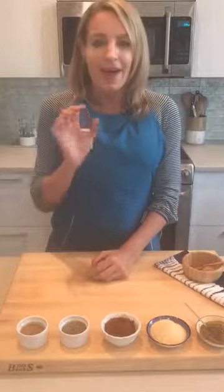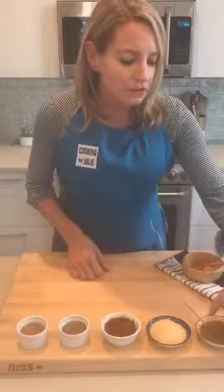I use tons of spices in my cooking, but these five are the ones that I pull out over and over again. I thought I would share them with you today along with some easy ideas for how to cook with them. So let's do this.